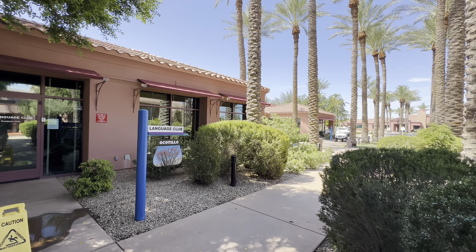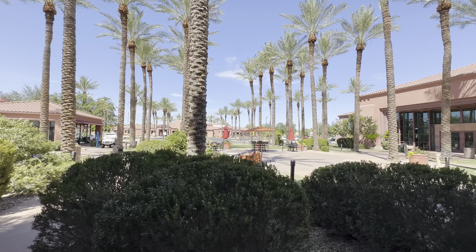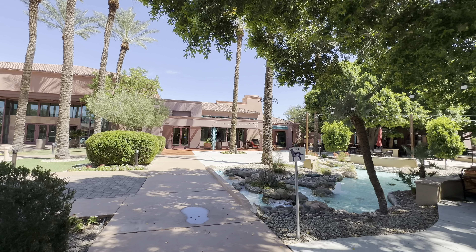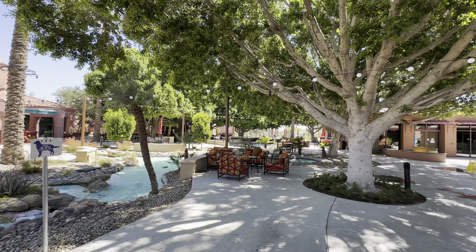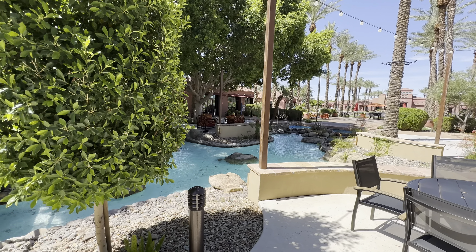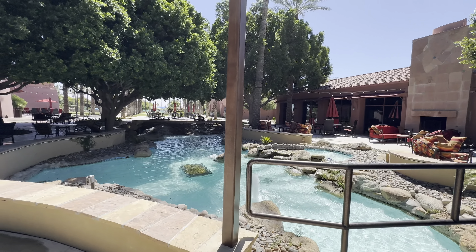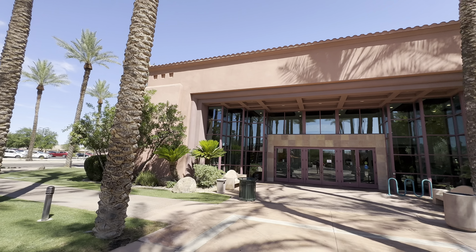The Grand was formerly known as Sun City Grand. So if you are doing research on the community, make sure to look up both names because you might be missing out on some information. It was a fairly recent name change — they only did it about a year ago. When they did that, nothing else changed, just the name. It was just a simple rebrand. It's still the same great community with the same great amenities.